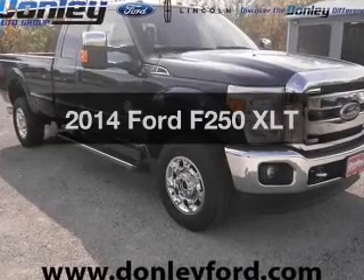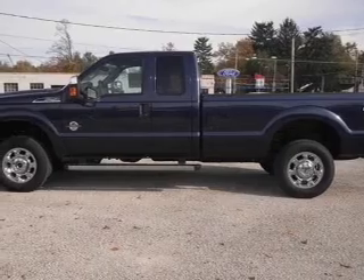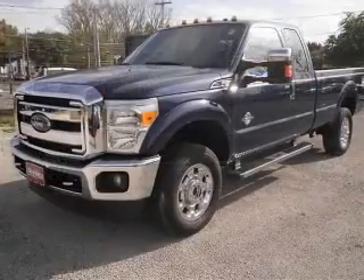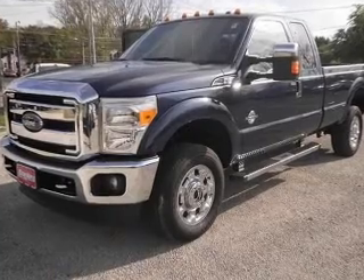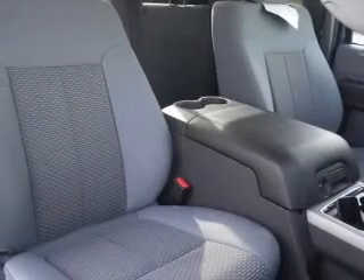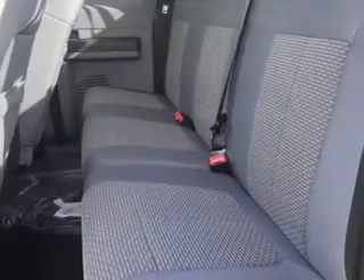Imagine yourself in this 2014 Ford F-250. If you're looking for an automobile with great attributes, look no further. The powertrain includes four-wheel drive with a powerful eight-cylinder engine, connected to a smooth-shifting six-speed automatic transmission. The anti-lock braking system will help deliver you safely to your destination.